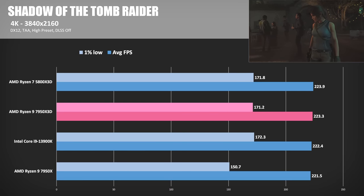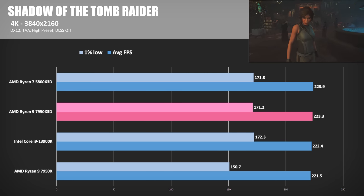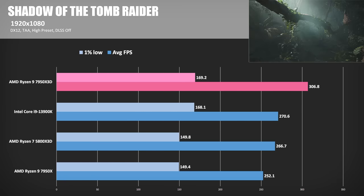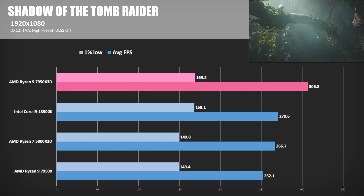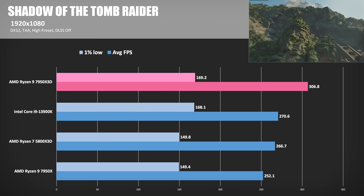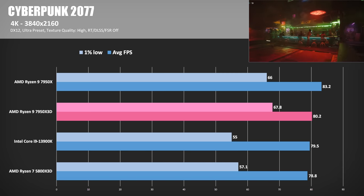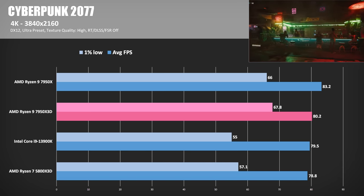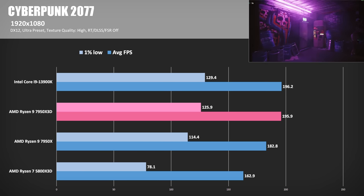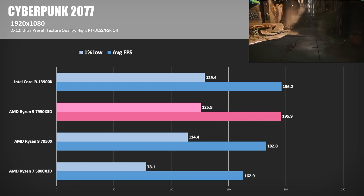Next, Shadow of the Tomb Raider running in DirectX 12 mode: the 3D vCache-enabled CPUs maintain a very slim lead over the 13900K. At 4K results are GPU-limited with little diversity. At 1080p, the 7950X3D stretches its legs, besting the 13900K by 13% and the 7950X by 22%. In Cyberpunk 2077 at 4K, average frame rates are very similar, with the 7950X non-3D eking out a narrow win. Switching to 1080p, the 13900K jumps into the lead — indicating more cache doesn't result in a win 100% of the time. That said, it's a narrow lead of less than 1%.